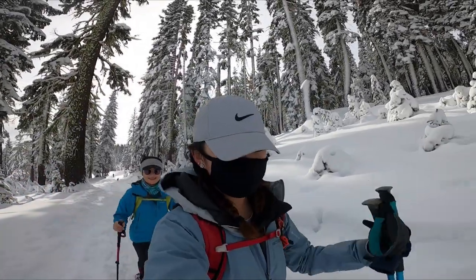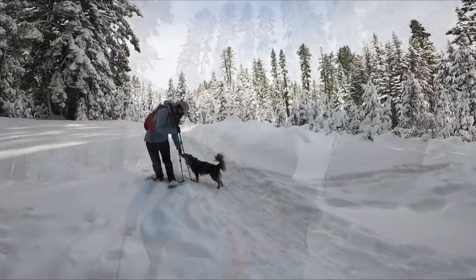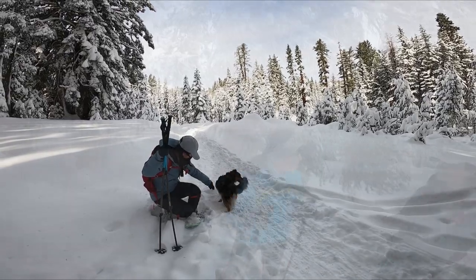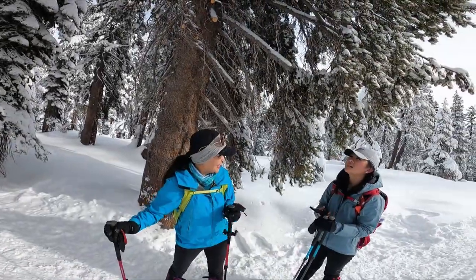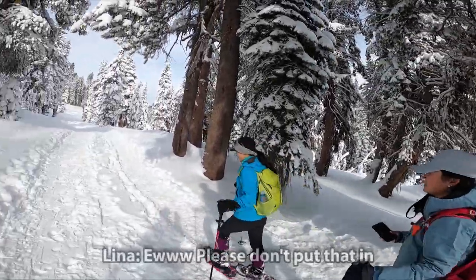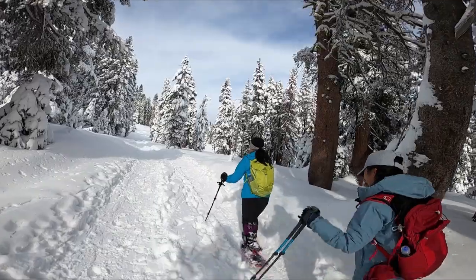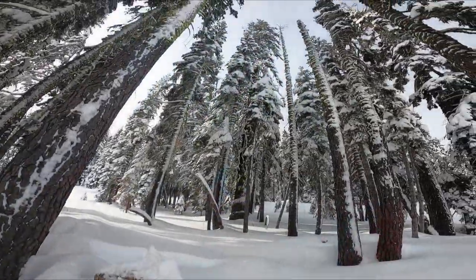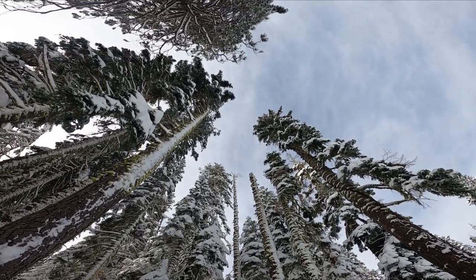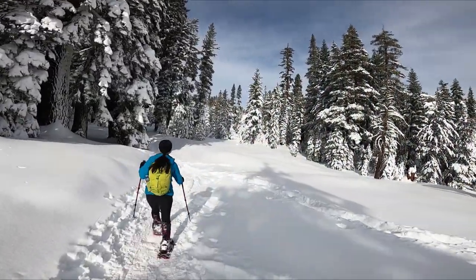My second time snowshoeing. It's so nice here. Having fun so far? Yeah, adventure of our family again. Who needs to buy a Christmas tree? You have hundreds out here.